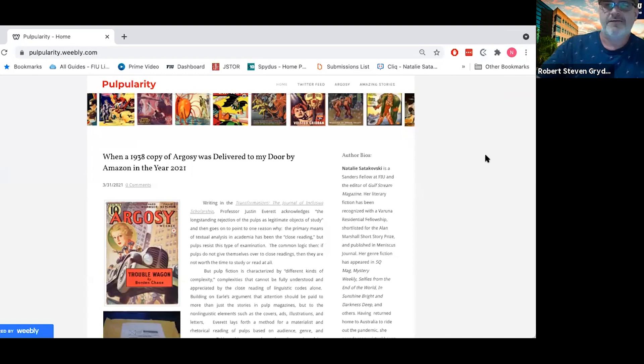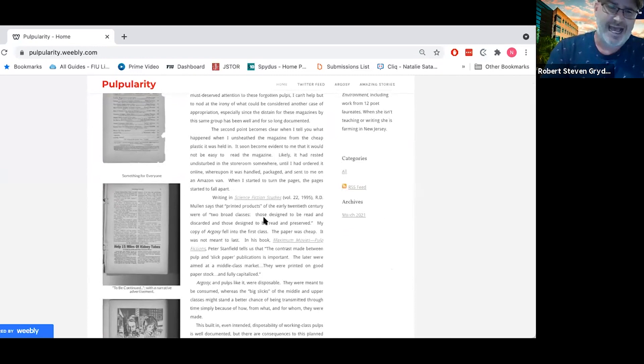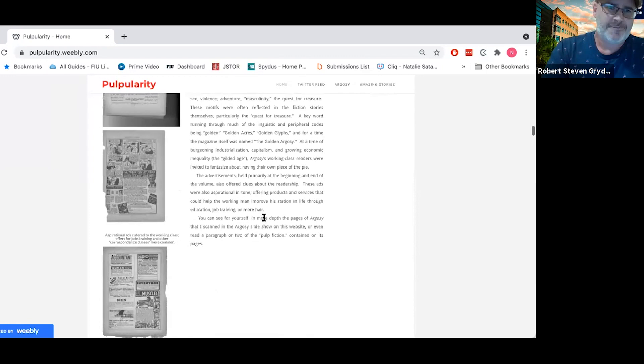I invite you at your leisure to read particularly this blog post, in which I narrate actually ordering and claiming a physical copy of the Argosy magazine. The funny thing is that I thought I would be able to read it, but I couldn't — because as I tried to turn the pages, it started to fall apart. That is what I invite the audience to really think about as we move forward.